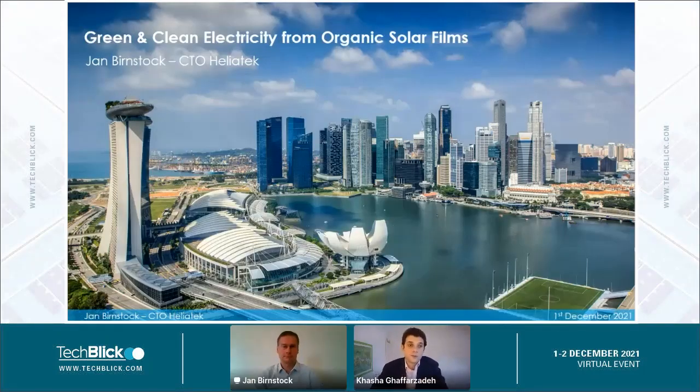Hello everyone, welcome to this presentation by Jan Bernstok. He's the CTO of Heliatek. Heliatek is really one of the pioneers in the field of OPVs. For many years, possibly more than a decade, they've been developing roll-to-role processing of tandem OPV cells. And so we are very happy to hear from Jan.